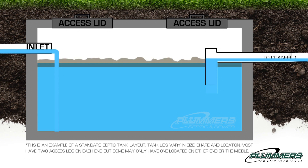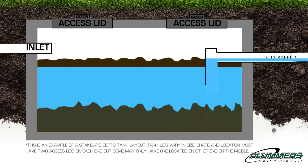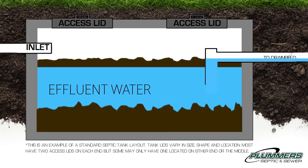Over time, solids accumulate and separation occurs, creating a scum layer on top, effluent water in the middle, and a sludge layer on the bottom. Waste comes in and effluent water exits the tank to either another tank or straight to the drain field.